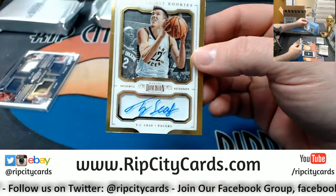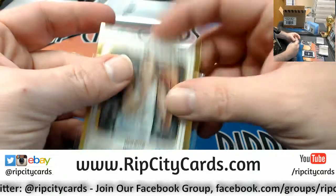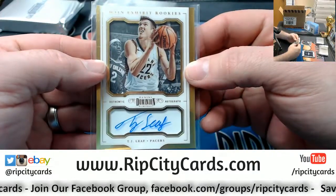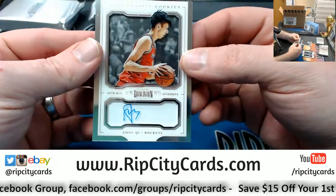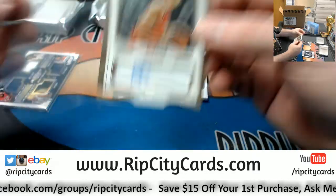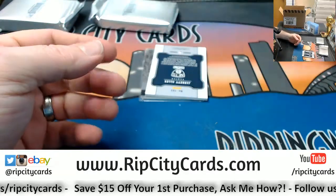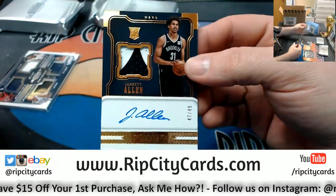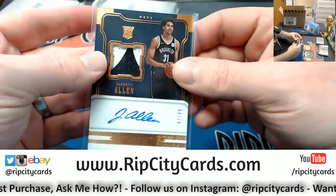We've got a TJ Leaf Main Exhibit Rookie — on card, nice looking, 4 out of 10. Nice card for TJ Leaf. Another Main Exhibit Rookie for the Rockets. That went to 49. Nets, Jared Allen. Here's the RPA, 47 out of 49. Two color, on card. Nice.